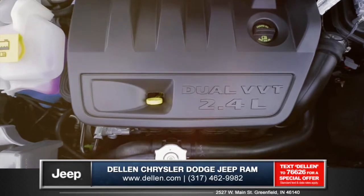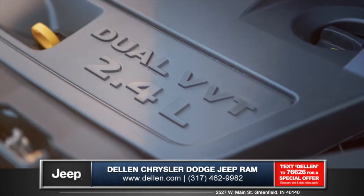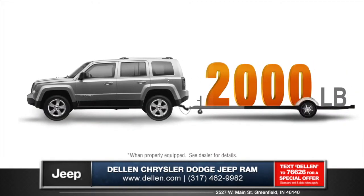Also available is the versatile 2.4-liter 172-horsepower world engine, which offers an available 6-speed automatic transmission and is capable of towing up to 2,000 pounds.